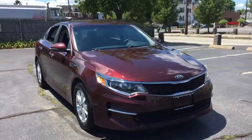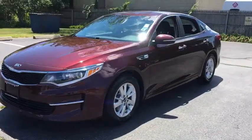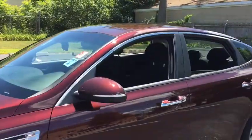You are going to love the 2018 Kia Optima. The all-new Kia Optima offers a new level of style and performance features from Kia.